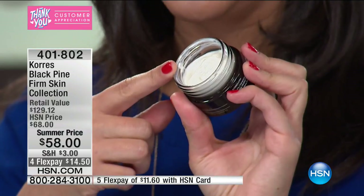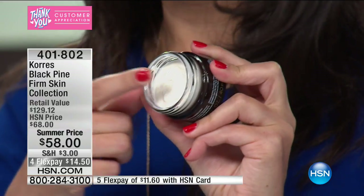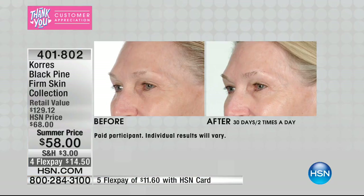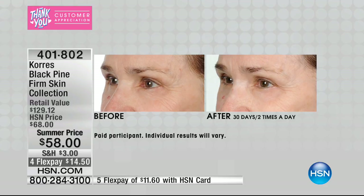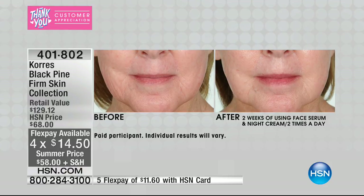First and foremost, it targets fine lines and wrinkles, but a lot of products out there on the market target those. What makes this different is it targets the firming and lifting of your facial skin, which is so important — because if we're sagging and drooping, we're still looking older than we want to look. You can see in our before and after pictures, after just one month, look at the difference it makes in the drooping and the wrinkles and the jawline.